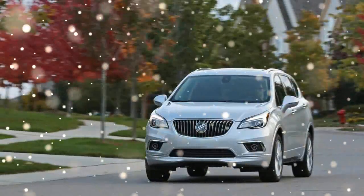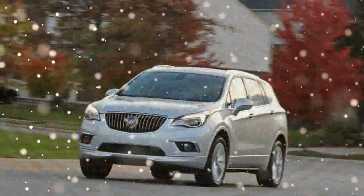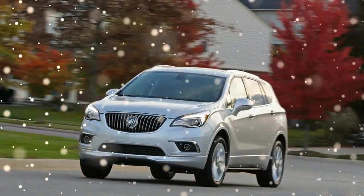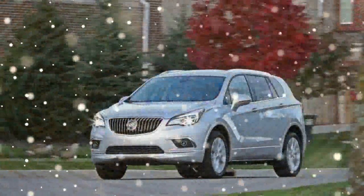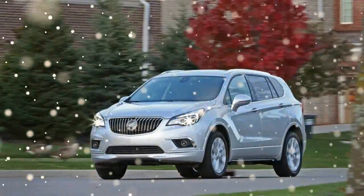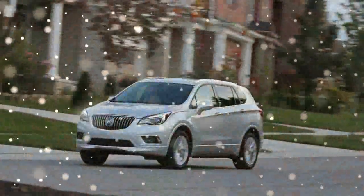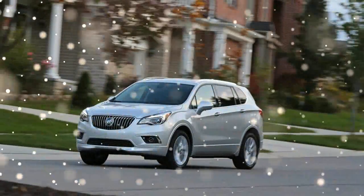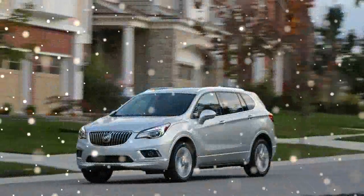The Envision is within a few inches here and there of what Buick considers its key rivals, the Acura RDX and the Lincoln MKC. Yet in the $35,000 to $50,000 space that the Envision range inhabits, the alternatives also include the Audi Q5, BMW's X1 and X3, and even the similarly new GMC Acadia, among others.